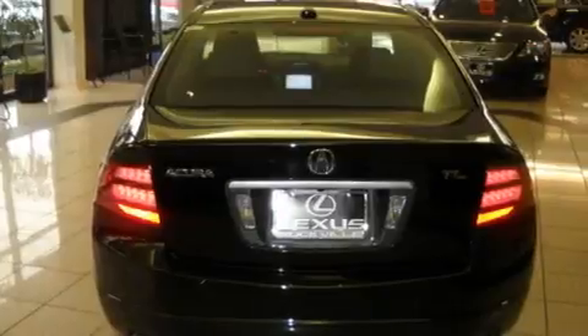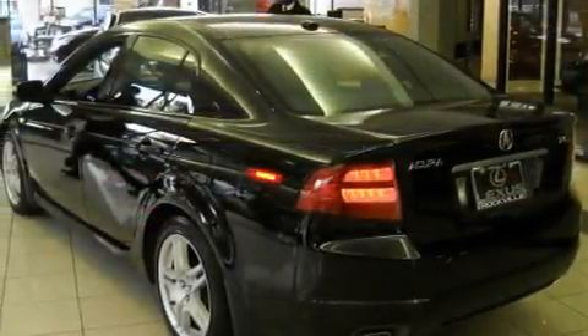Additional features include a passenger side vanity mirror, a traction control system, heated front seats, and this vehicle has fewer than 20,000 miles on the odometer.